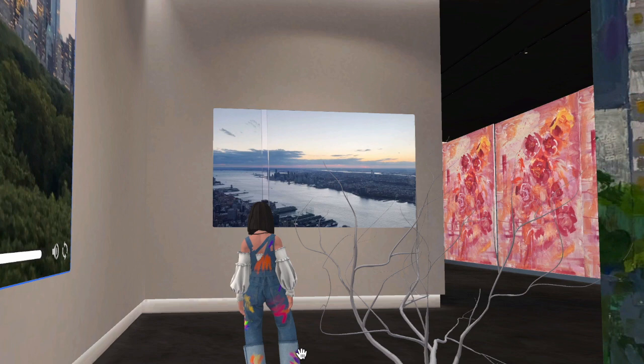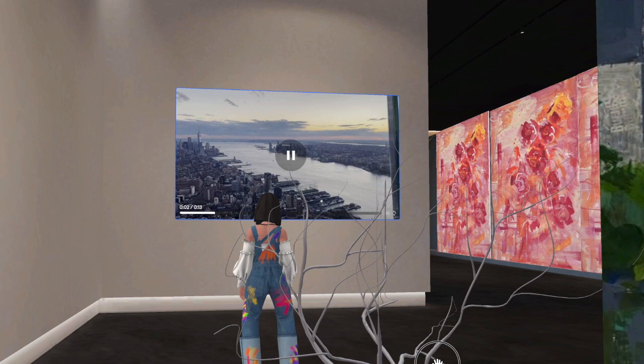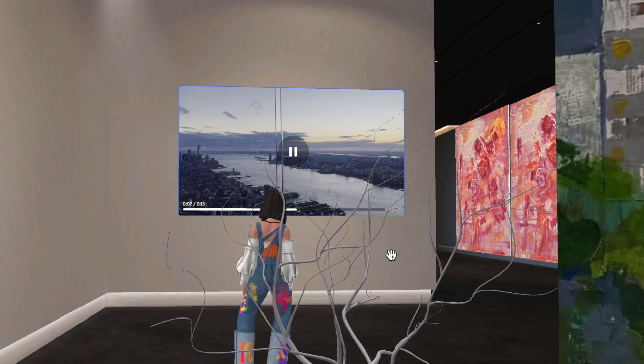The power of this virtual space is that you can integrate many kinds of digital files — videos, images, 3D objects, scribbles, and sticky notes — to interact with other users, which can better boost empathy, resonance, connection, and art experience with the painter.